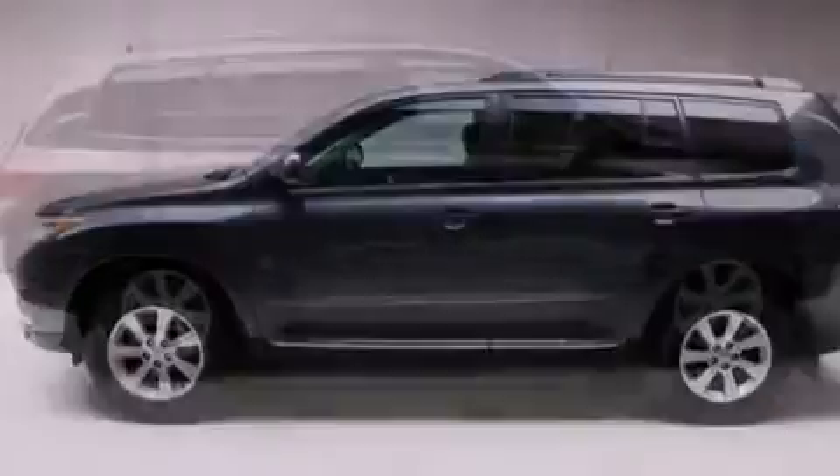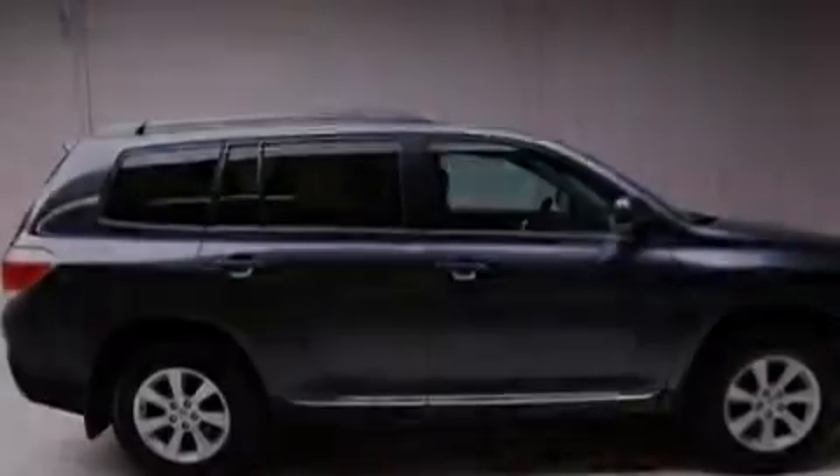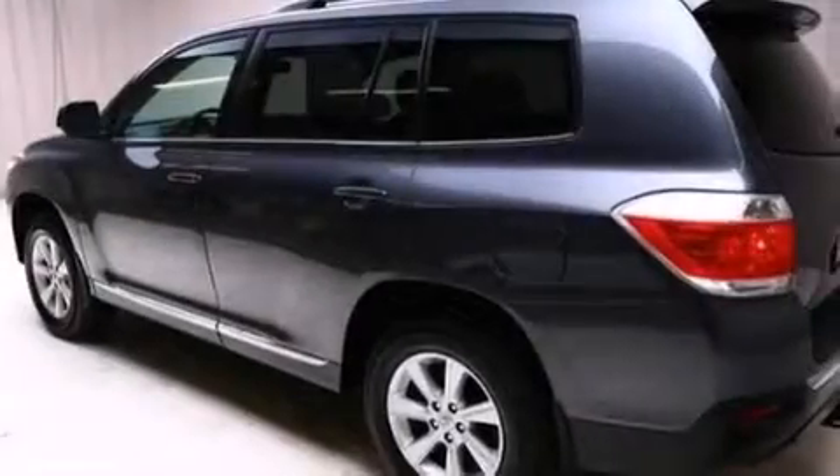The following features are also included: XM satellite radio, a low-tire pressure indicator, aluminum wheels, roof rails, and leather seats.